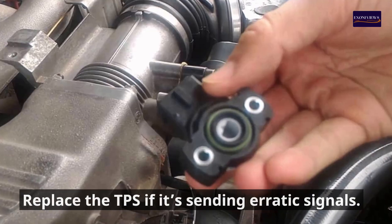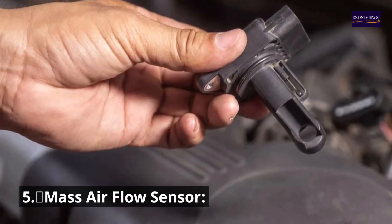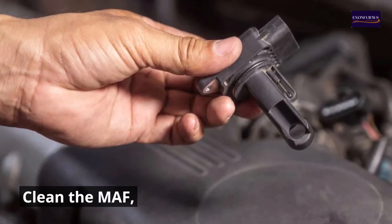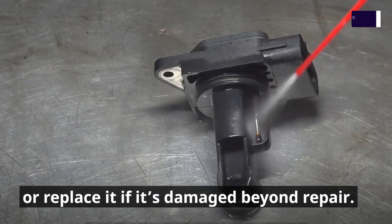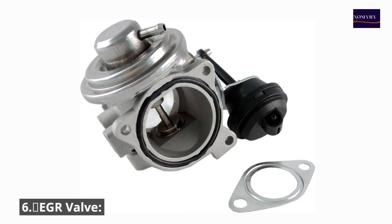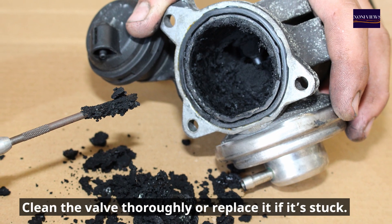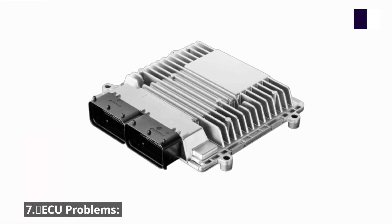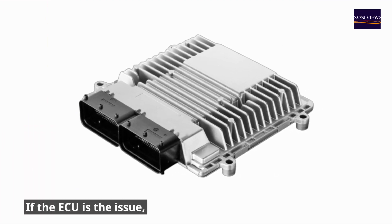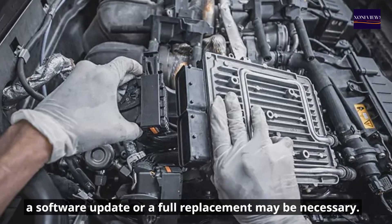Number three: idle air control valve — clean or replace the IAC if it's malfunctioning. Number four: throttle position sensor — replace the TPS if it's sending erratic signals. Number five: mass airflow sensor — clean the MAF or replace it if it's damaged beyond repair. Number six: EGR valve — clean it thoroughly or replace it if it's stuck. Number seven: ECU problems — a software update or full replacement may be necessary.